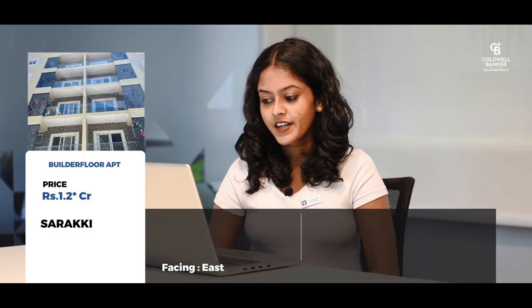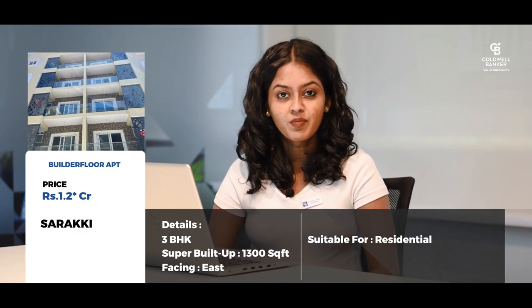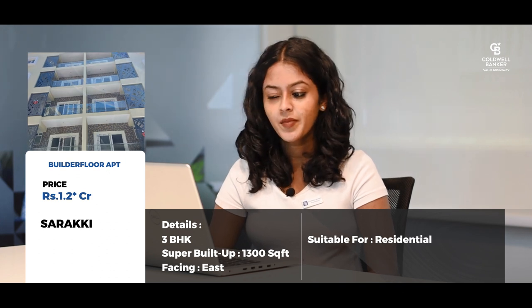My seventh listing is a builder floor apartment located in Saraki. It is a very well-constructed 3 BHK apartment with a super built-up area of around 1300 square feet with an east-facing door. It is a G plus 4 floor apartment and the asking price is around 1.2 crores.